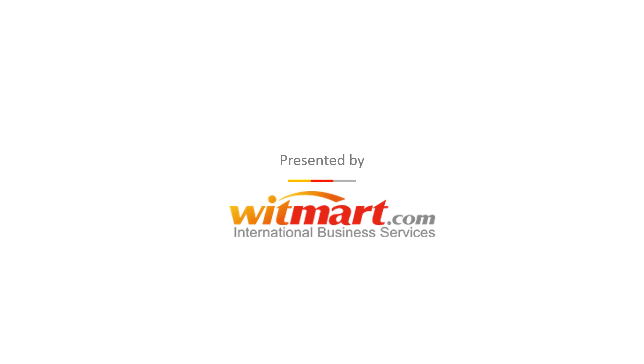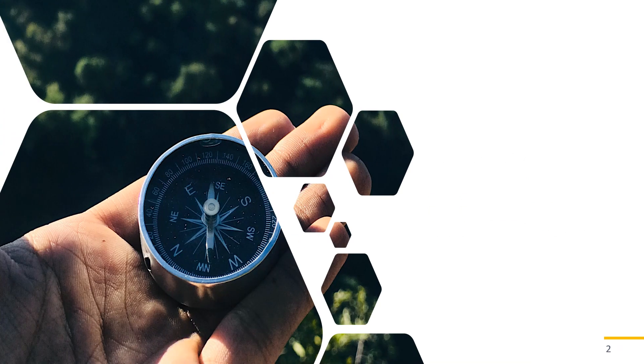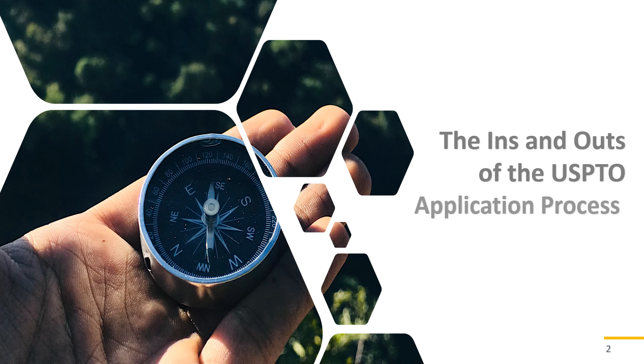Welcome and thanks for stopping by. If you're looking for quick access to information on trademarking in the United States, you've clicked on the right video series. Let's get started. In this episode, we'll focus on helping you navigate the trademark application process with the United States Patent and Trademark Office, also known as the USPTO.